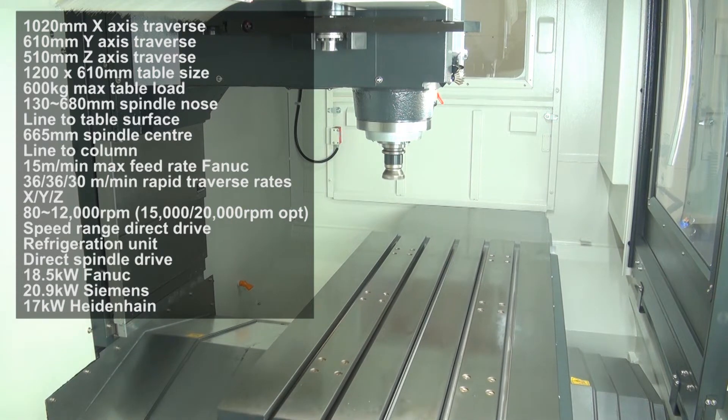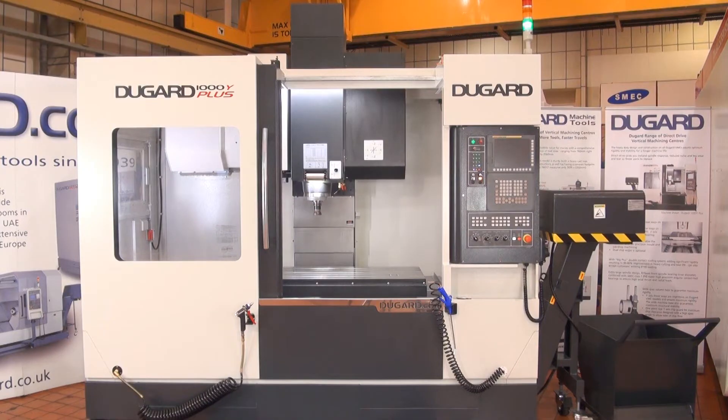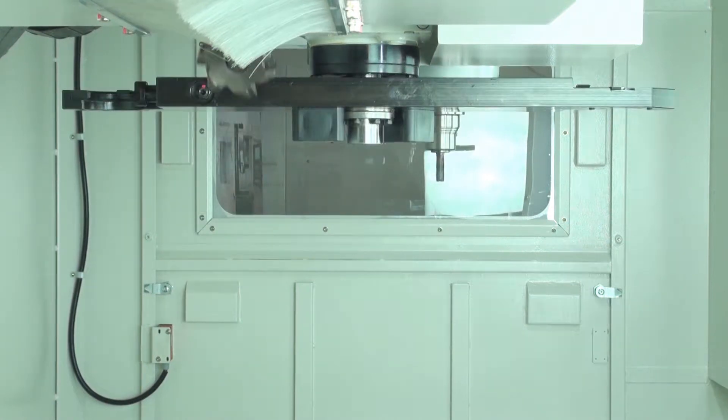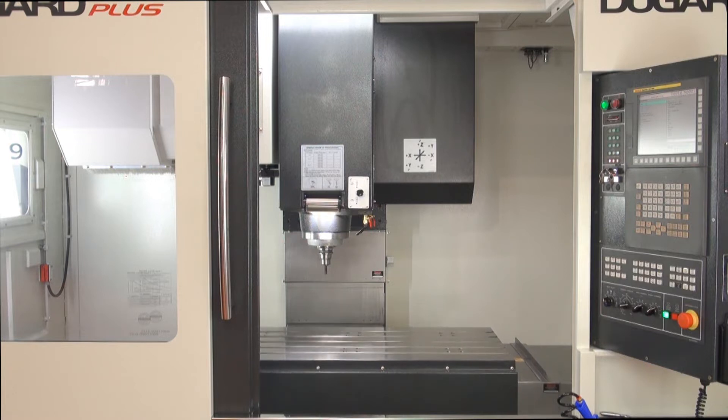Spindle nose line to table surface is 130–680mm. There are various control options: Siemens 828D with ShopMill conversational software, Heidenhain 640 TNC, or FANUC 0iMF with 2GB data server.